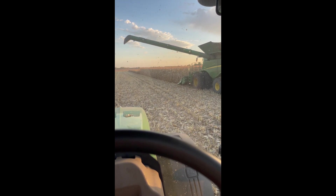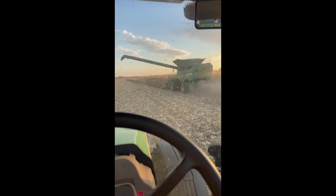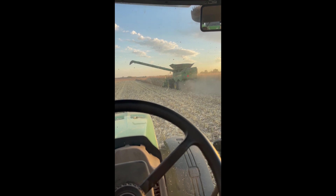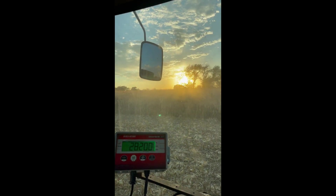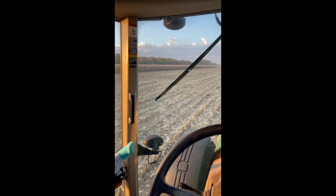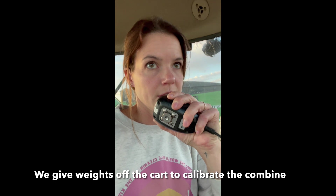I'm tired. Mommy, I can't. Your weight is 15,100.